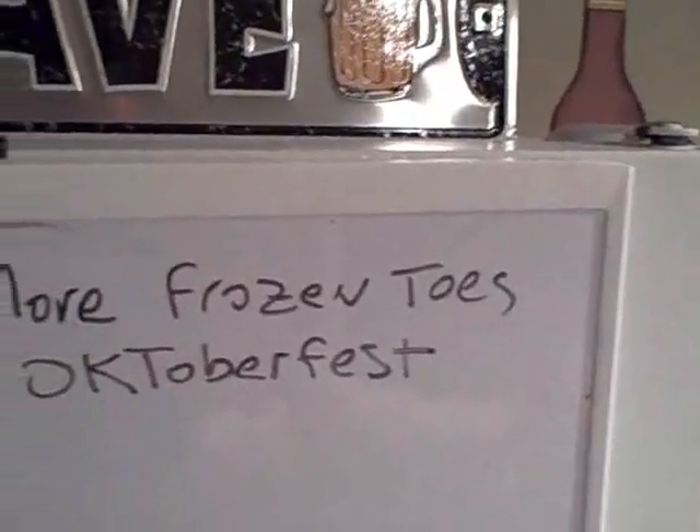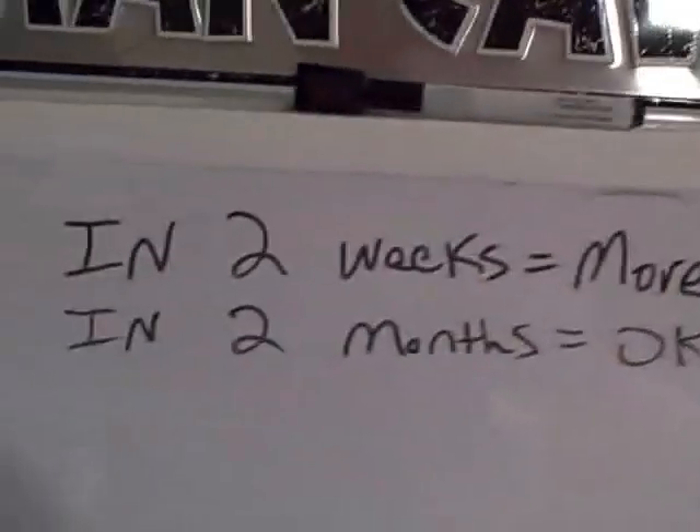This coming weekend I'll keg the Frozen Toes — that'll be another five gallons. The Oktoberfest that's fermenting right now is in the kegerator and it's going to be about two months before it comes off. It'll be in the kegerator for two more weeks — I just dropped the temperature down from 65°F to 60°F for the next week or two.